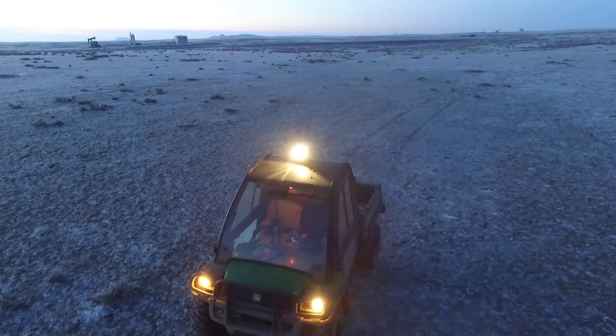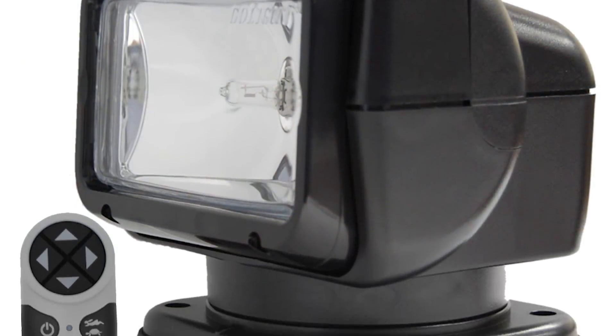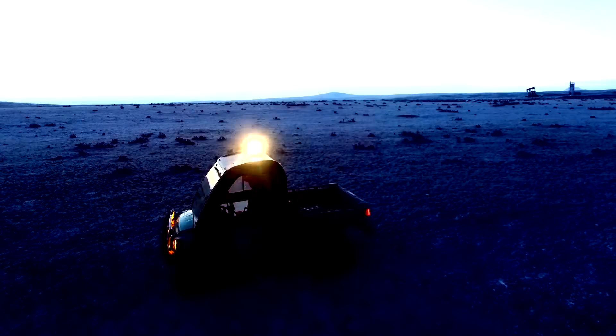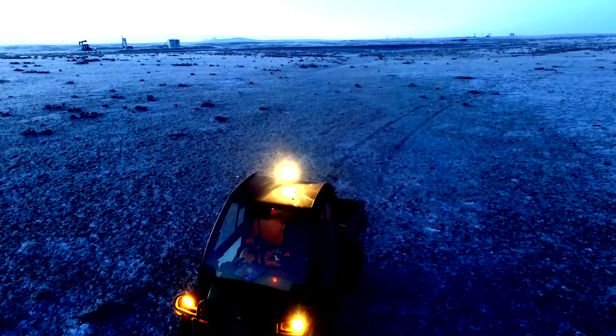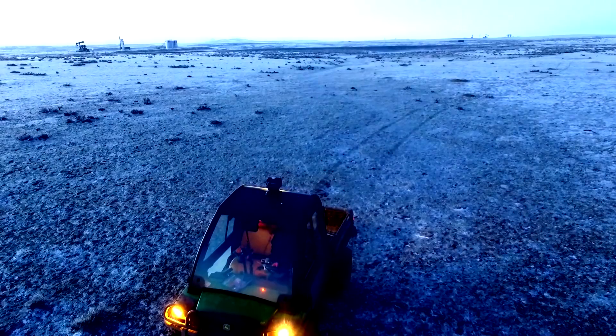On top of the Gator is a spotlight — this is a Go Light radio-controlled spotlight with a 200,000 candle power bulb that'll shine out about 300 yards on a clear night. It features 370-degree rotation as well as tilt and it's invaluable for searching for calves or cows at night. Using the remote from inside the Gator, I can aim it exactly where I need it. The only problem is where you aim it is all you see, so you have to keep moving it constantly — and that's where one of our newest, most expensive, and most important pieces of equipment comes in.